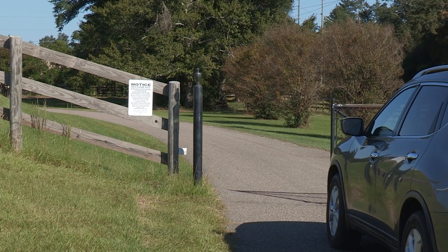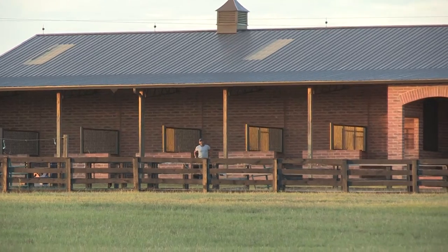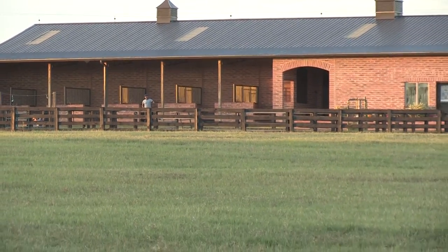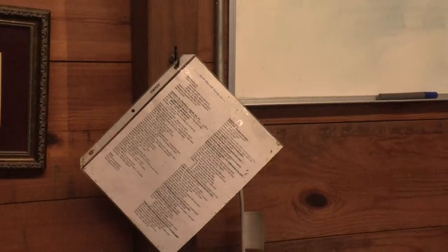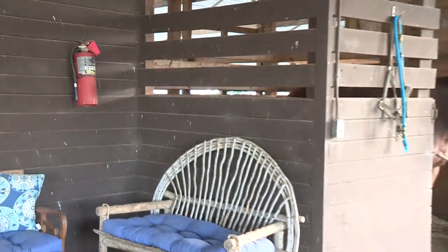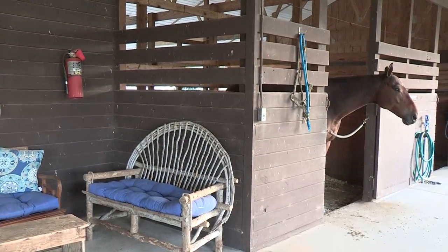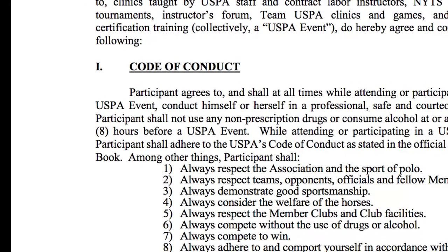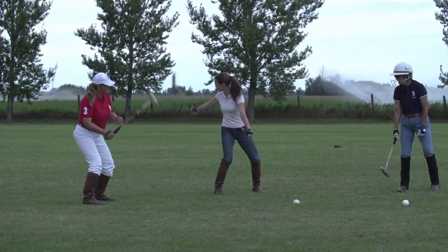Make certain every person on your staff knows the barn rules and is familiar with your safety procedures. Keep emergency contacts and emergency equipment up to date and readily accessible. Require new students to acknowledge awareness and acceptance of your rules, restrictions, and expectations before they begin lessons.